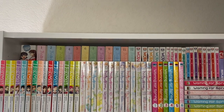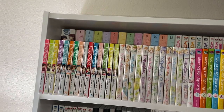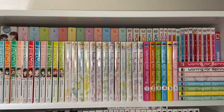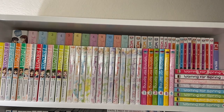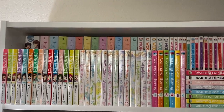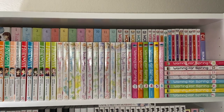I apologize in advance for any shakiness — this is way taller than my tripod will go. I bought a Billy bookshelf from IKEA about two months ago and never got to update, but we'll do a quick little manga shelf tour of what it looks like right now, because girl, we have room, we can breathe, and that's all that matters.